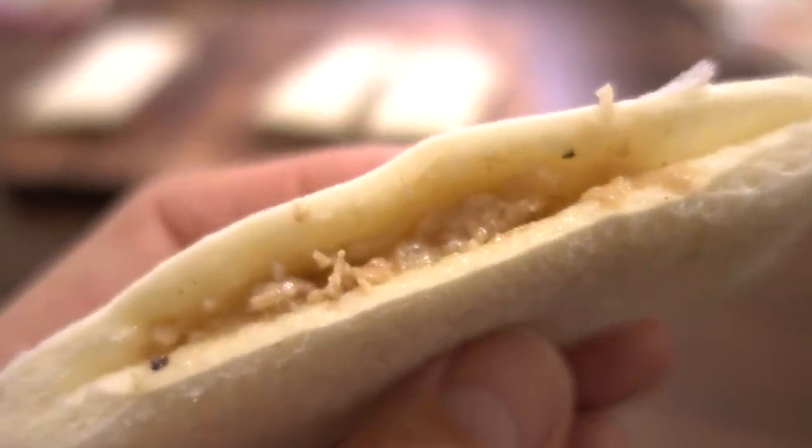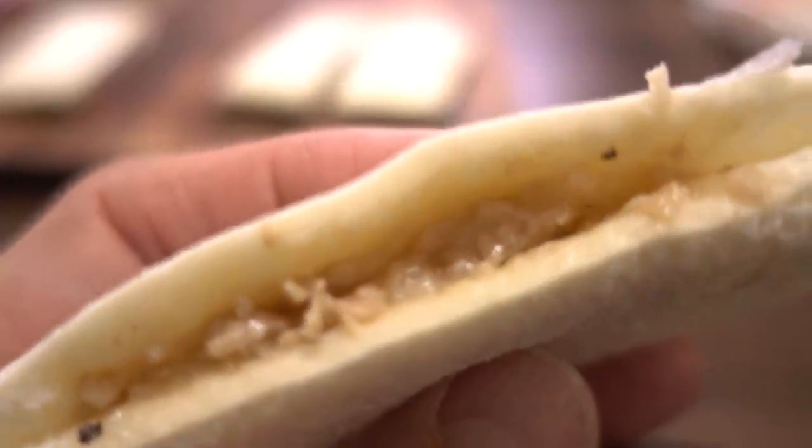Next we got the pork kalbi one. Mmm, a little bit gingery — like pork ginger. Why is this so good? This is really good. I cannot get over how good these are. To be honest, I never go out and buy these packs of sandwiches because they look cheap and don't look delicious, but I totally underestimated how good these are.